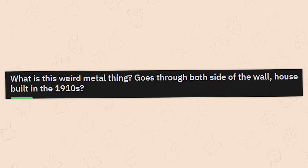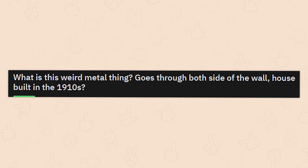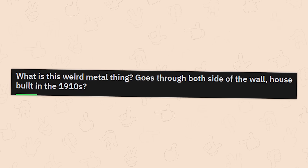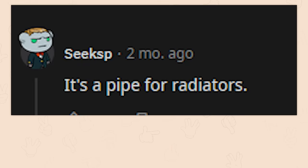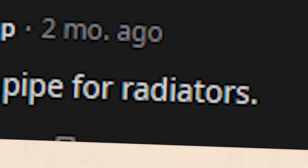What's this weird metal thing? Goes through both sides of the wall — house built in the 1910s. Why'd you have to put the question mark there? It's a pipe for radiators. You idiot!